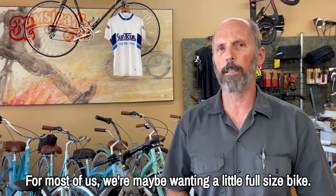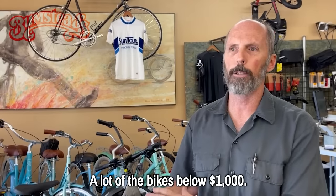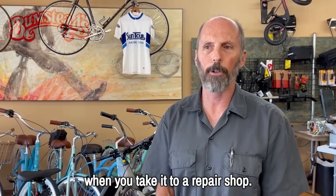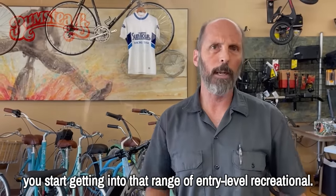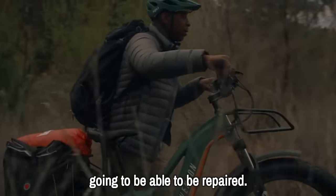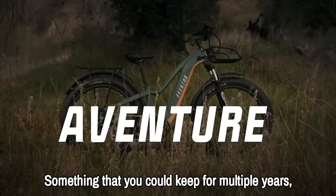For most of us wanting a full-size bike, you're looking for reliability, longevity, and the ability to be serviced. A lot of the bikes below $1,000 aren't easily serviced — repair costs can exceed the price of the bike. From $1,000 to $2,000 you start getting into entry-level recreational bikes. If you haven't been on a bike in years, at least in that range you're going to get a bike that's more reliable, able to be repaired, and will give you years of use versus having to throw it away after a year.